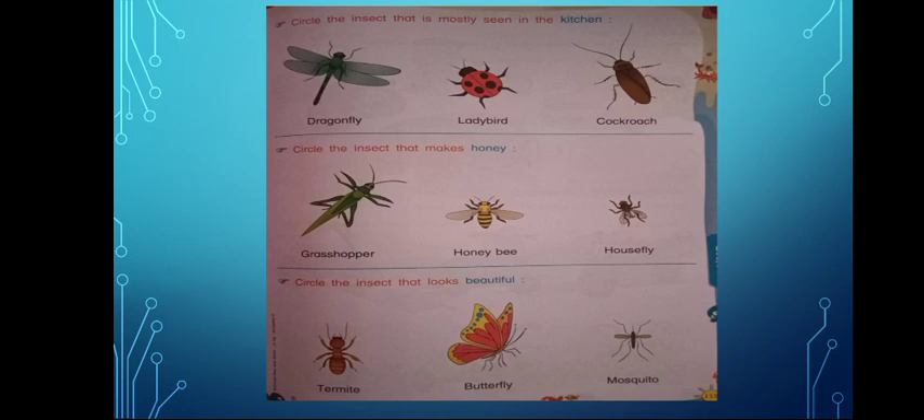Circle the insect that looks beautiful. Now which of these insects look beautiful, and you would like them to sit on your palm? Butterfly or a mosquito? Would you like a mosquito sitting on your hand? No, it will suck your blood. The beautiful insect is the butterfly.